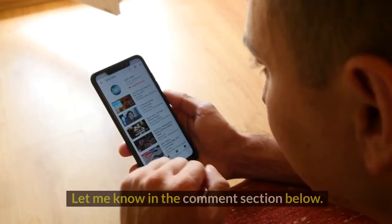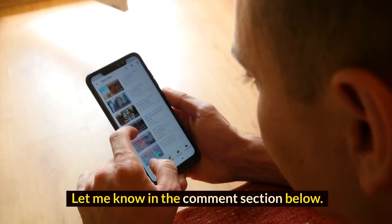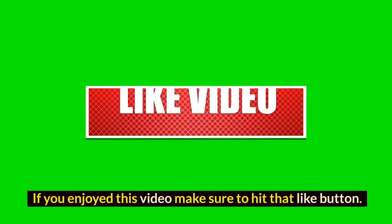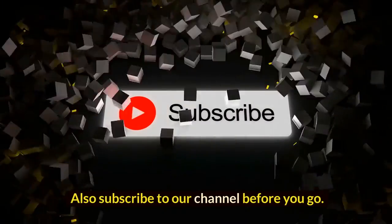Let me know what you think in the comment section below. If you enjoyed this video, make sure to hit that like button and subscribe to our channel before you go.